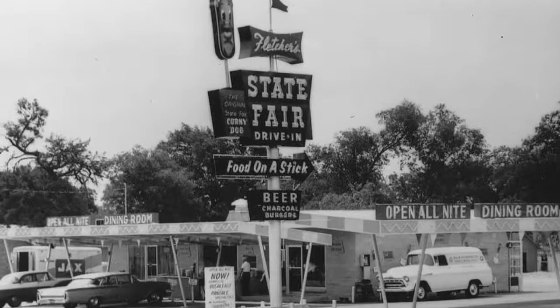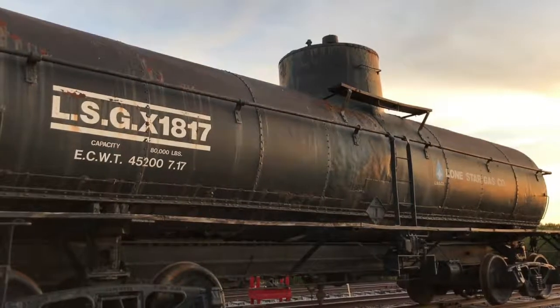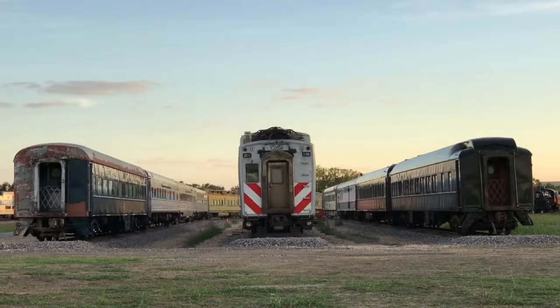The museum actually began as an annual state fair exhibit here in Dallas at Fair Park in 1963. And just over about a 50-year period, the museum collected new pieces and began basically to outgrow its old location.